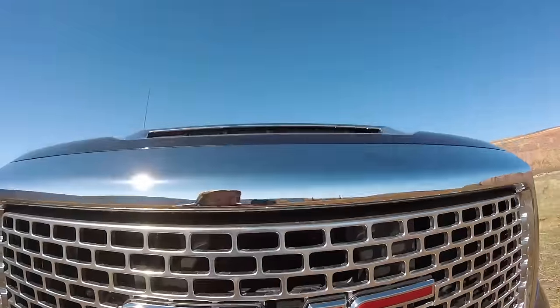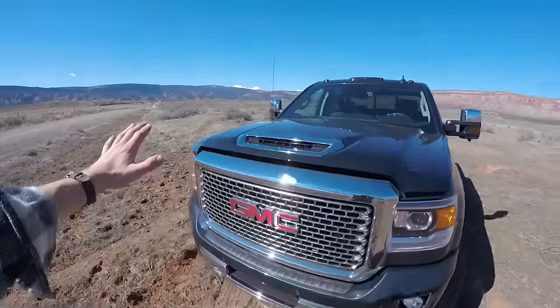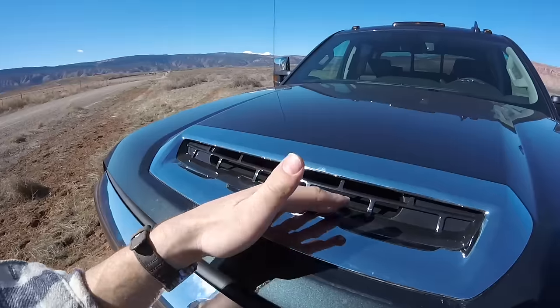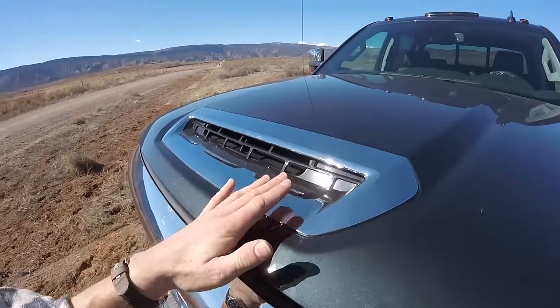So what makes this scoop actually better than the intake on any other truck? As cool as this mean old nostril looks, you gotta be thinking: what about snow and rain, birds and grasshoppers that are going to get sucked in through there? There is, of course, a solution.